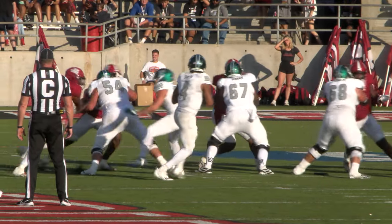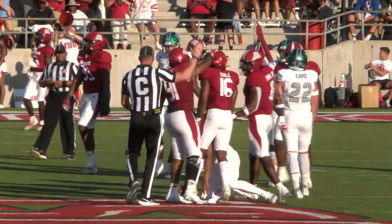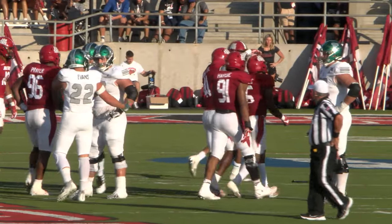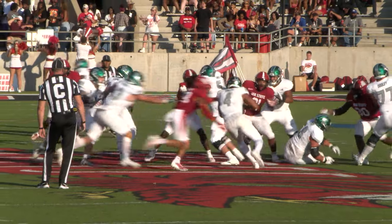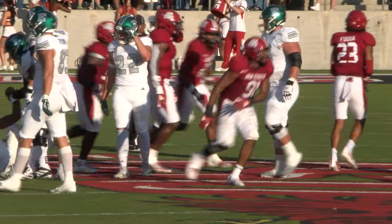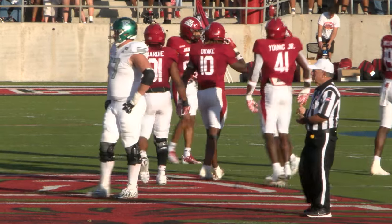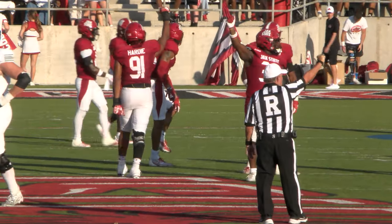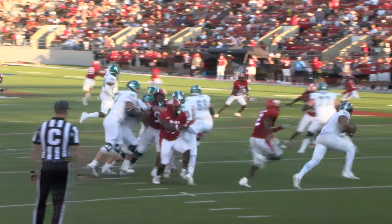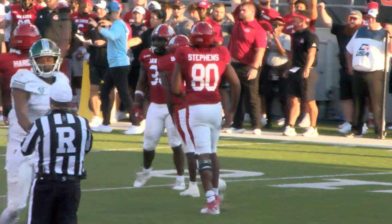Jack State from the Gamecock 31 — there's pressure coming on Smith and he's sacked. Smith again, pressure coming — and again he's sacked. Another huge play by the Gamecock defense. That's the fourth sack of the first half for Jacksonville State's offense. Smith back to pass, pressure coming — he's sacked. Another sack for the Gamecock defense.